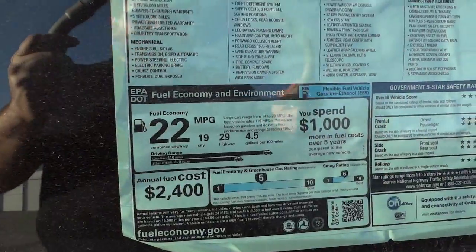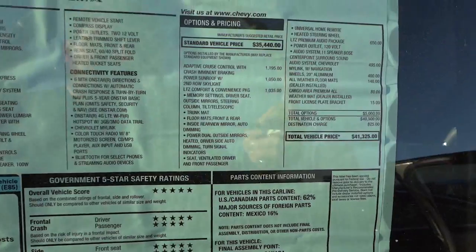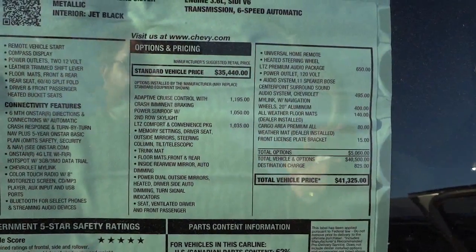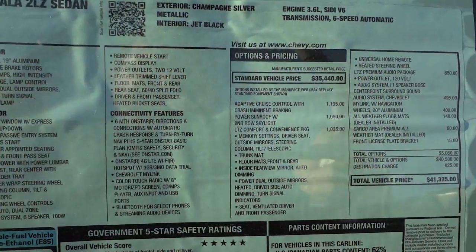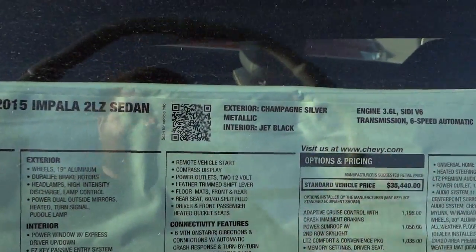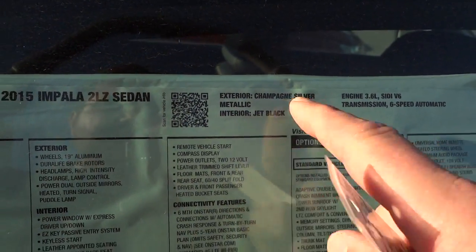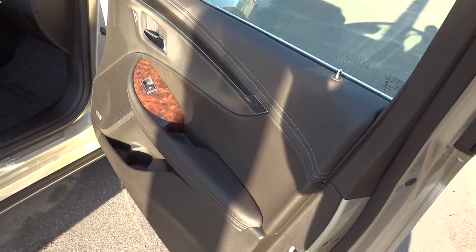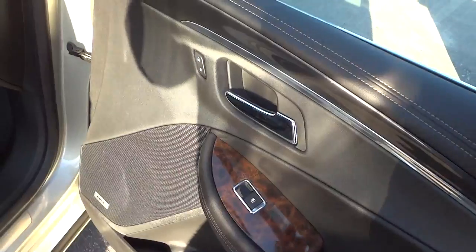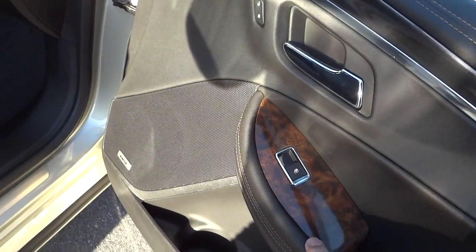Feel free to use the pause button. I'm going to copy and paste all this stuff in the description so you can have all this information. I'm looking for the name of the interior color — it says jet black. Champagne silver on the outside, but it kind of looks like a brown to me. Maybe different or whatever, but it's kind of like a real dark chocolate type brown with some stitching.